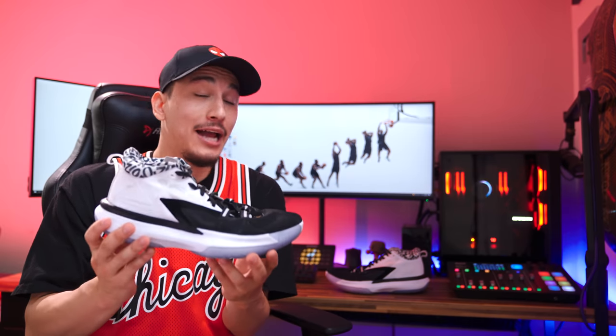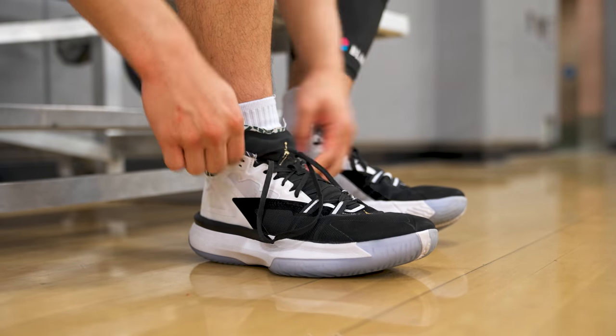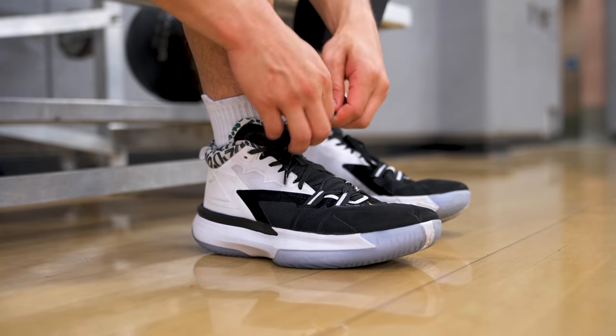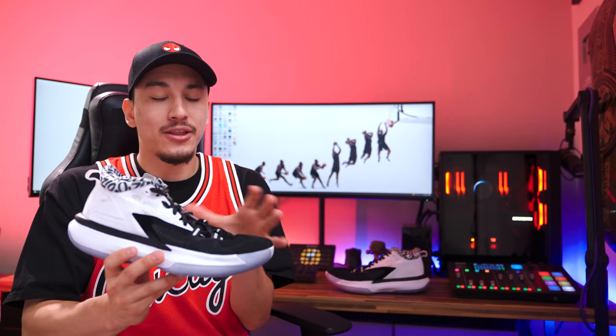If you do consider yourself to have a narrow foot shape, I do recommend going down half a size to reduce the dead space towards the front of the shoe. But for everyone else, the fit here just simply isn't versatile enough to appease a wide range of foot shapes and sizes, and that dead space in the front of the shoe can really become a distraction out there on the floor. So unless you have a long and narrow foot, these will fit like Cinderella's glass slipper — but if you don't, you're going to end up feeling like an ugly stepsister.